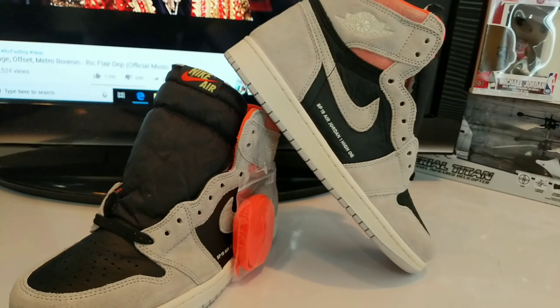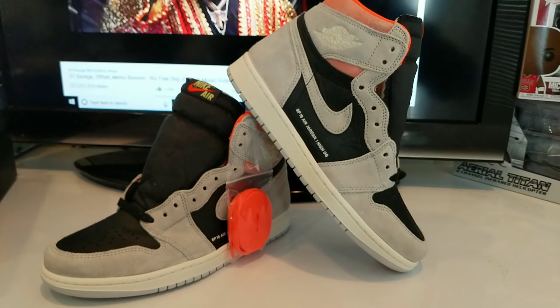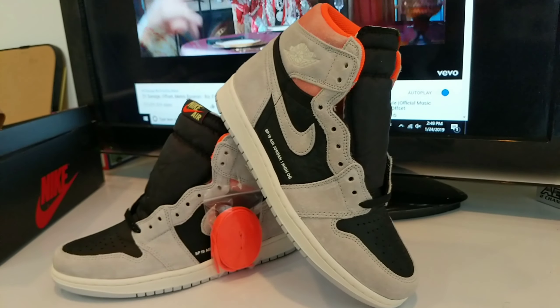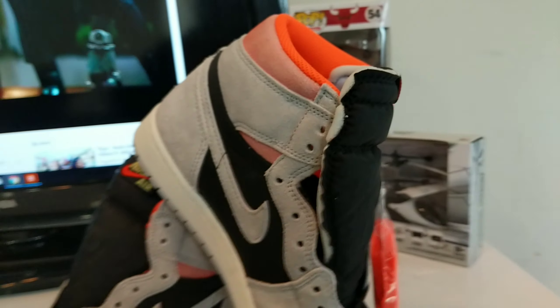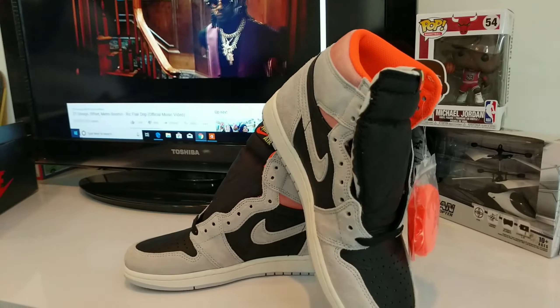Do you think these are a cop or a drop? Leave comments below, let me know what you think. In my opinion, these are definitely a cop and I will be putting these in my collection. These are definitely dope. I'm gonna change those laces, put the orange ones in, and I think these are really gonna kill it.